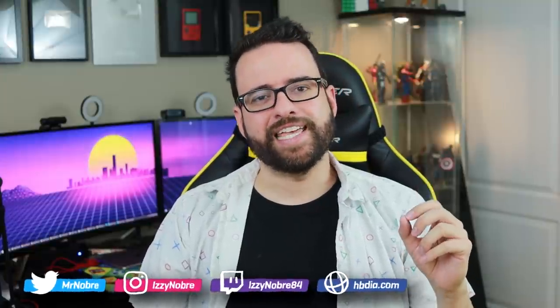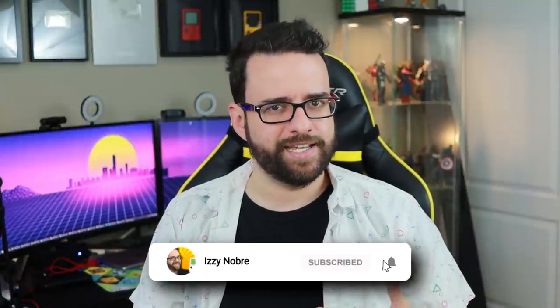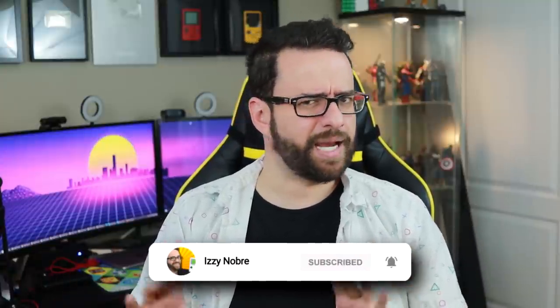The thing about EDC videos is that until they become a permanent feature of the channel, I feel like I have to explain what EDC is every time. EDC stands for Everyday Carry. It's basically a community, a tradition, if you will, of showing people the things that you carry with you every day — hence Everyday Carry — because it gives people an insight on certain solutions that they could adopt to their own lifestyle.